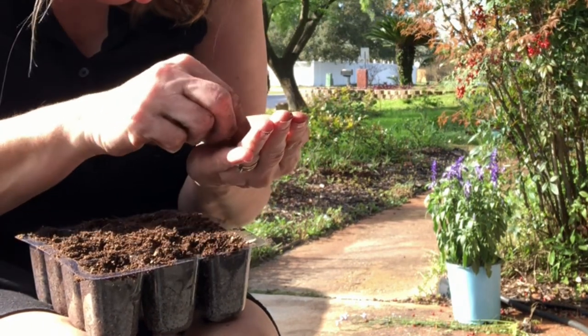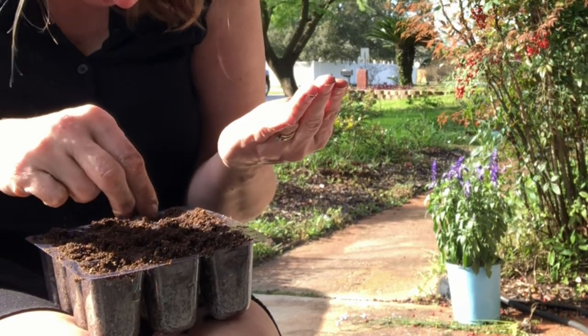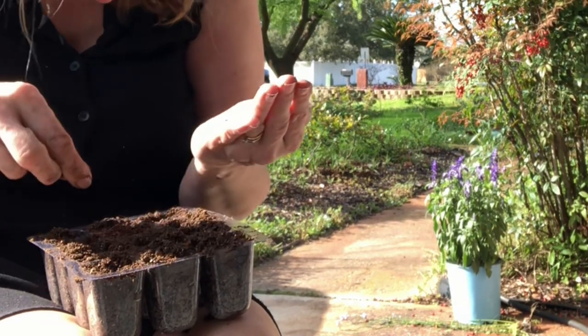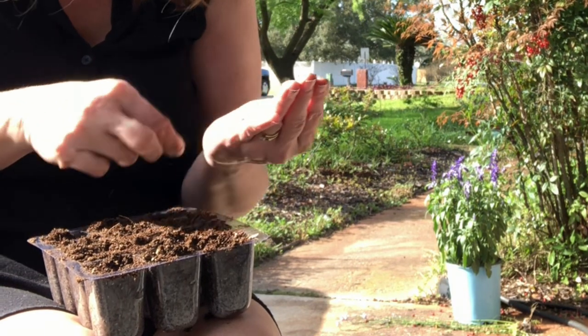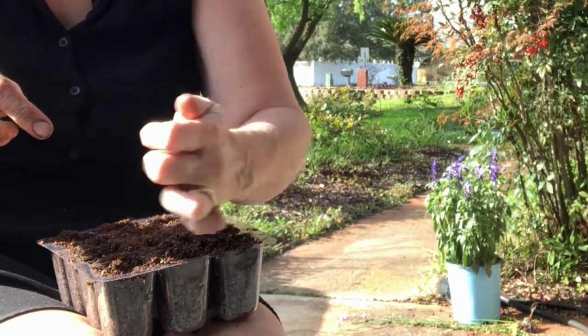I know some people like to use toothpicks to place tiny seeds, but I'm just gonna sprinkle them all over. I'm just learning — I don't have those advanced toothpick skills yet, and I'm just having fun seeing if I can grow something pretty.